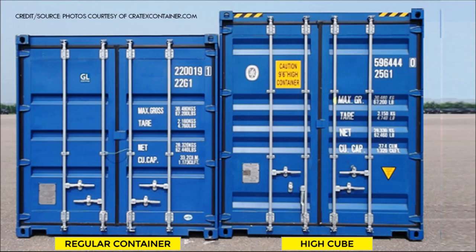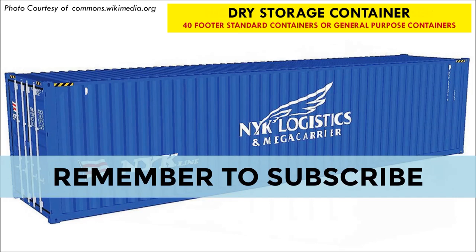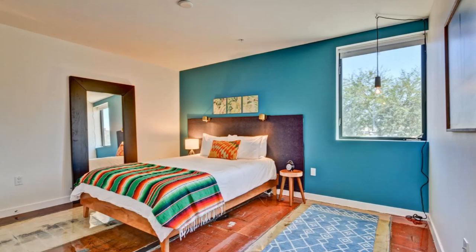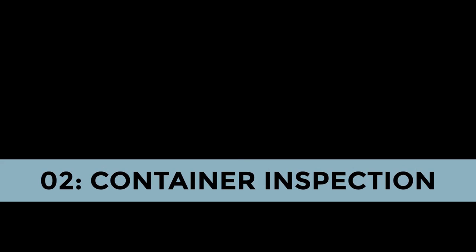The standard container is the most common type and comes in both 20-foot and 40-foot dimensions. High cube containers come in the same dimensions as their standard counterparts except they are a foot taller at 9 feet. The high cube is the most preferred type for building container homes because the additional foot gives you more height for ceiling and floor insulation without compromising the headroom of your home.